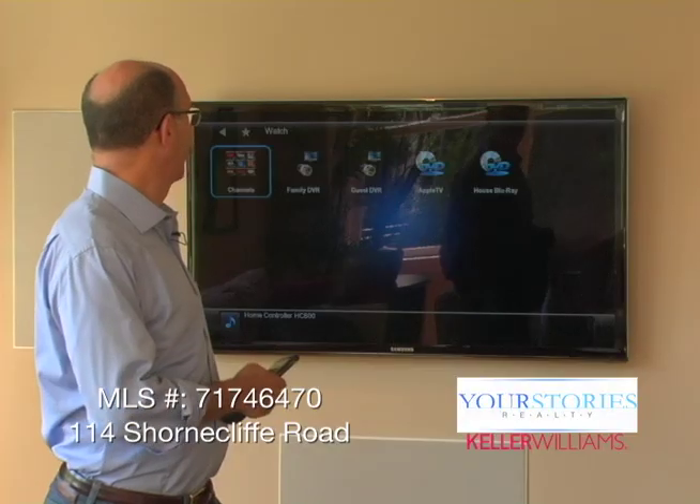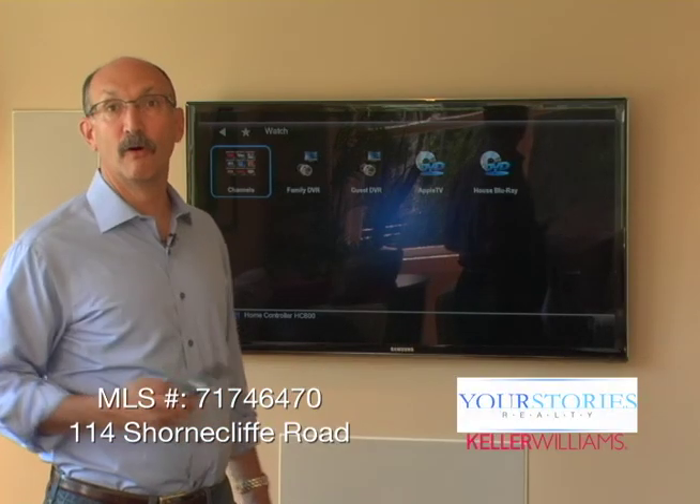I can watch TV and select DVRs, over-the-air channels, or our Blu-ray players.